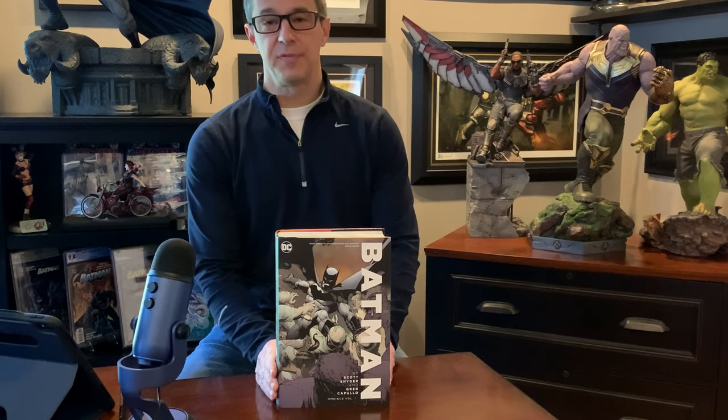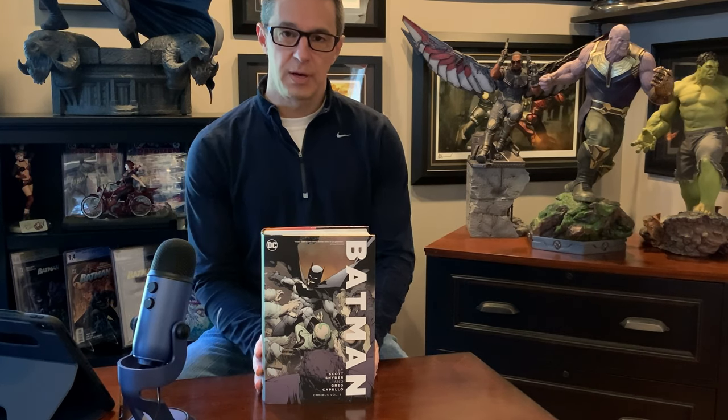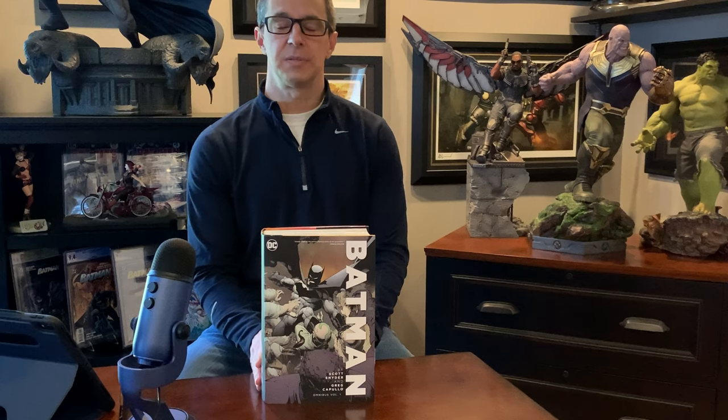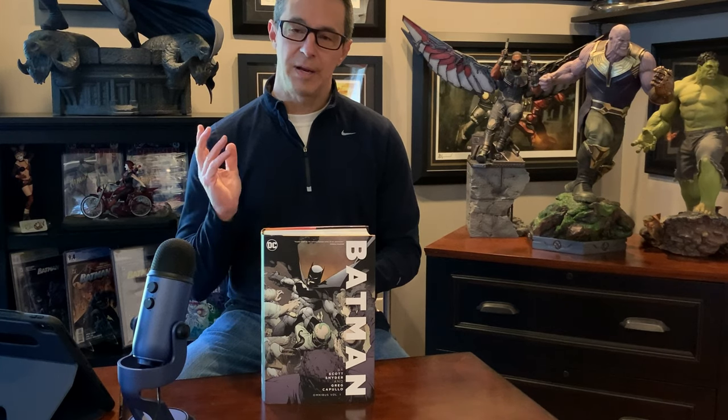That's going to wrap it up for today's brief installment of Flip It or Skip It — a look at Scott Snyder and Greg Capullo's volume one of the Batman New 52 omnibus. Super excited about this one. The storylines are incredible, and I can't encourage you enough to pick this up if you don't have the single issues. This is a great way to read it. Leave your comments below about what you think of the stories and the book. Please subscribe, and if you enjoyed the video, hit a like on the way out. Thanks, guys.